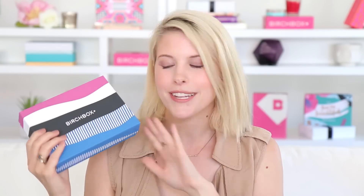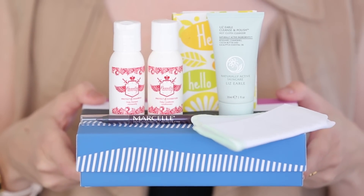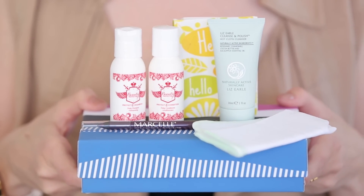Next up is our featured box for the month — the Customer Favorites box. September is all about celebrating our customers and this is filled with five products that are best sellers and top rated in our shop. Everything in here has over 10,000 reviews on birchbox.com, so you really know that people love these products. On the product card it's really cute — you're gonna get to see some of the reviews people have written and their ratings.